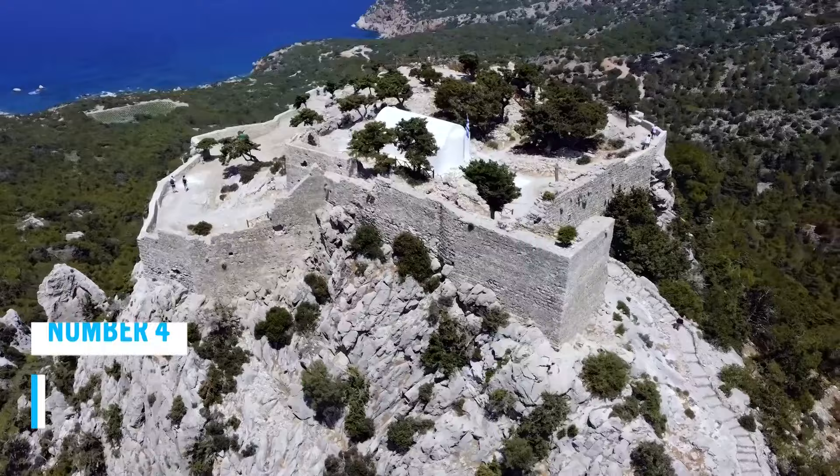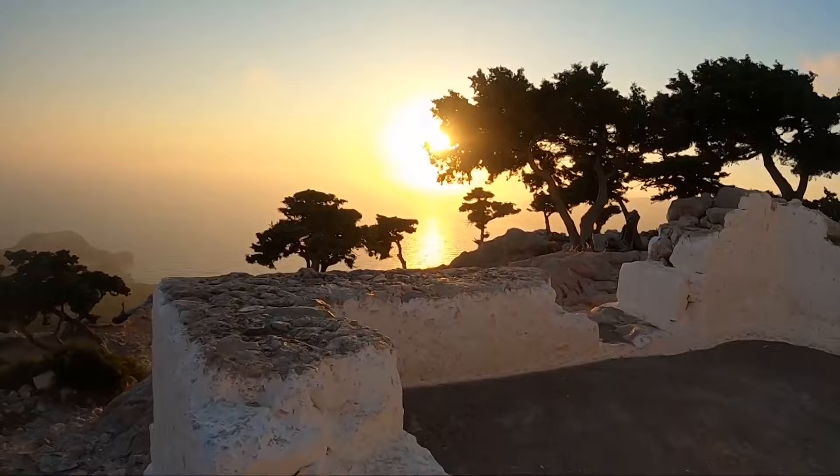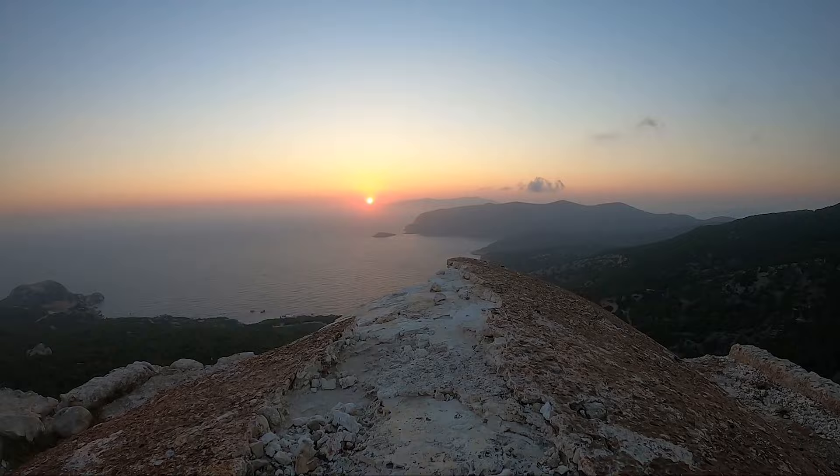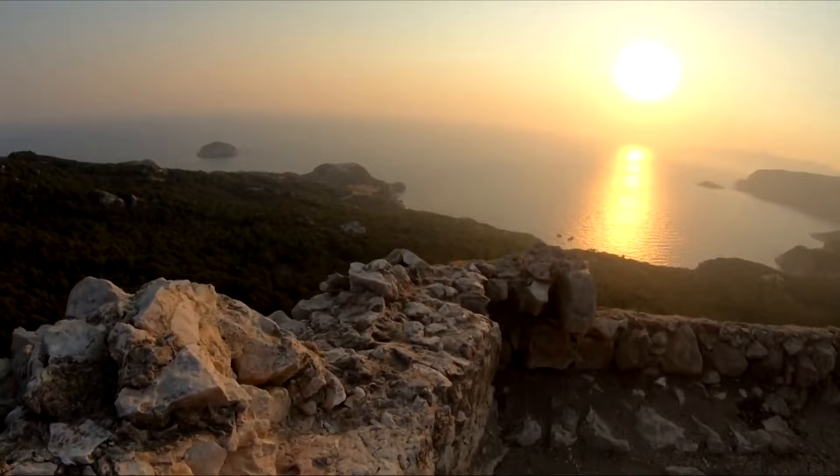At Monolithos Castle, you'll get to witness one of the most enthralling sunsets ever! Picture yourself standing atop this ancient castle overlooking the sea and the valley as the sun paints the sky with vibrant colors. The setting is simply spectacular — and you can even enjoy two mesmerizing sunsets in a day. It's just three miles away from Forney Beach.